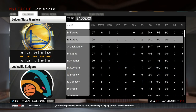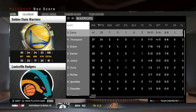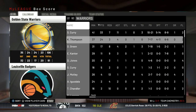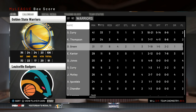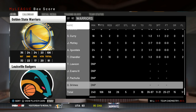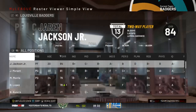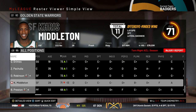Forbes had a decent game, but where was Morant? Curry had 33 points and 11 assists, Klay Thompson was big too. But wait — where's Chris Middleton? He must be injured. And he is — oh my god, he tore his ACL, he's out for the season. Oh no. That's terrible.